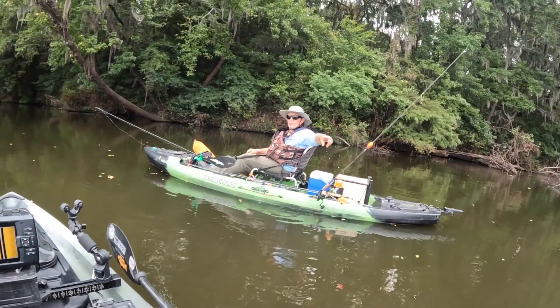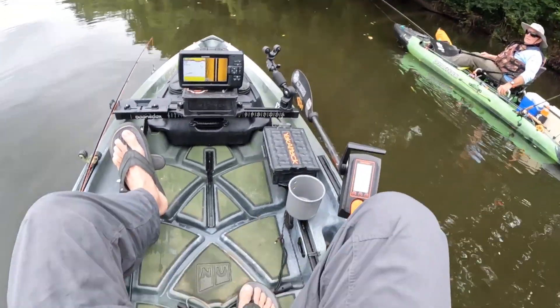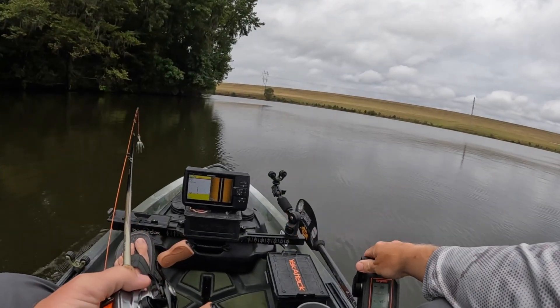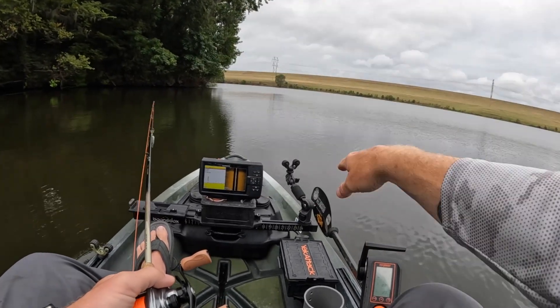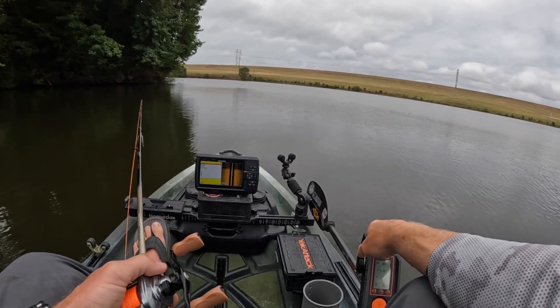If you want to run down there, I'm okay; I'm working my way on down. I may go around the point over here and check where it's windy. I want to try this point where the wind's banging into the bank and try some soft plastics, and I'm also going to run the chatterbait right around here. Normally when the wind's blowing against the bank, you can usually grab some fish.